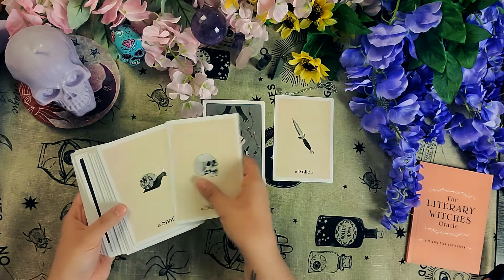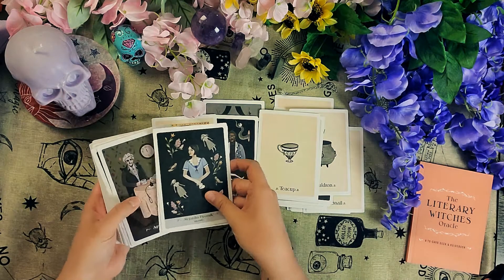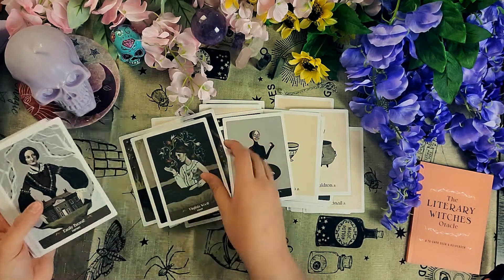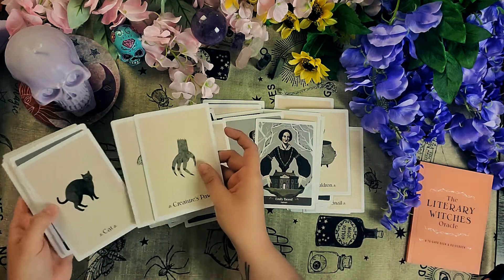You have the cards for the authors and the cards for witch objects, like you can have the knife here. And here's an author card. The artwork is very beautiful, and I was drawn to this deck because they're women in literature. This is a book review podcast — I've always loved reading. And some of these women were said to be witches or shamans. It's very diverse. You have women from all different countries.